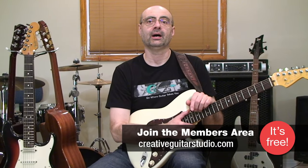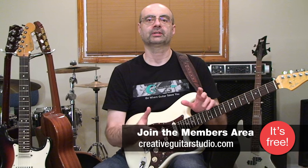Hello, I'm Andrew Watson from CreativeGuitarStudio.com. Today I'm going to talk about what you can do both physically and mentally to move yourself from beginner up to intermediate and eventually up to an advanced level of playing guitar.